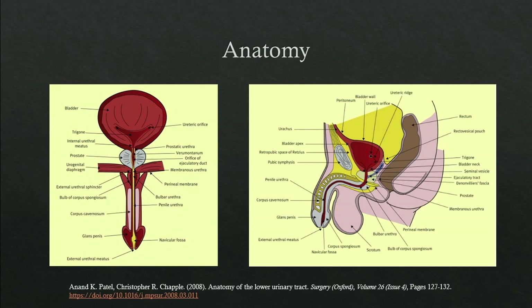As an anatomy review, we have a coronal and sagittal view of the male lower urinary tract. The bladder sits on top of the prostate. The prostate is divided into three areas: the base of the prostate, which abuts the bladder base, the mid portion of the prostate, and the apex of the prostate.